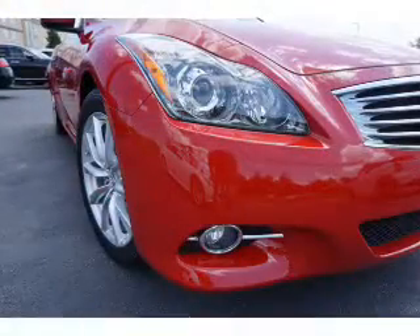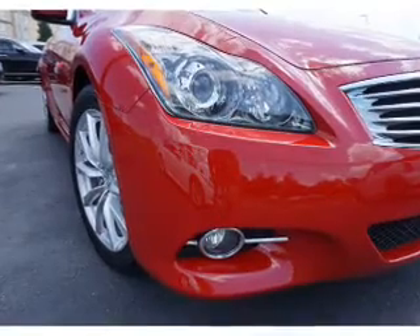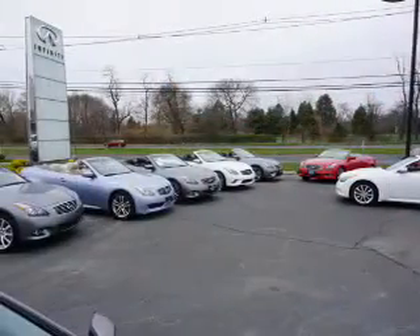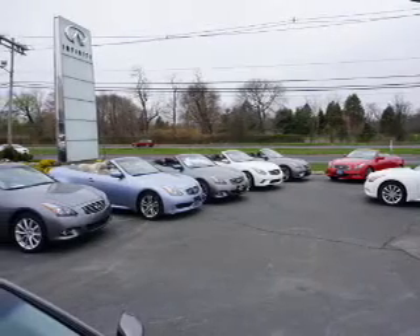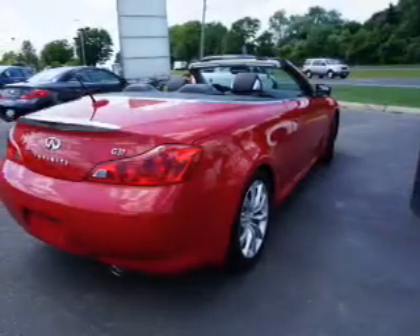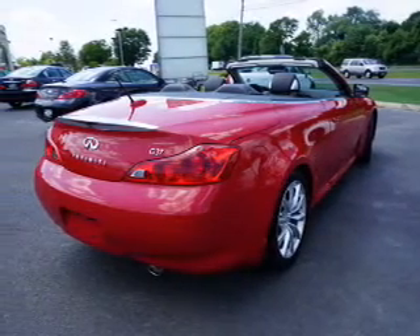Inside you'll find ventilated seats, leather seats, heated seats, Bluetooth connectivity, Sirius XM satellite radio, steering wheel controls, a premium sound system, a backup camera, side impact door beams, and a navigation system.